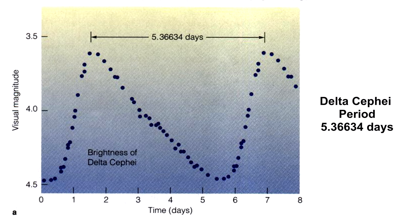Here's its light curve, showing luminosity changes over time. The pattern is quite regular.